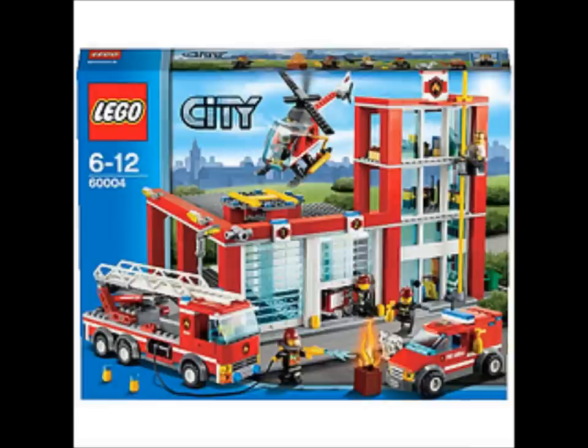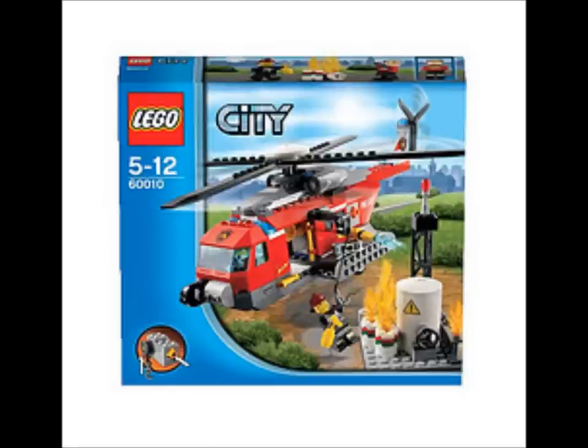And here's the fire station — that looks pretty cool. And here's the fire helicopter. I was really disappointed that I couldn't find any more pictures, but I possibly will be getting that. I don't really know, it depends on the price.